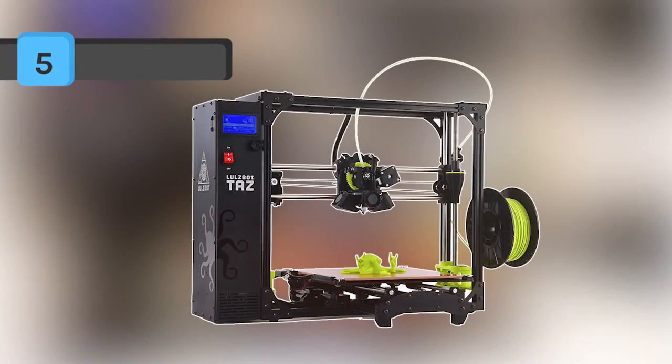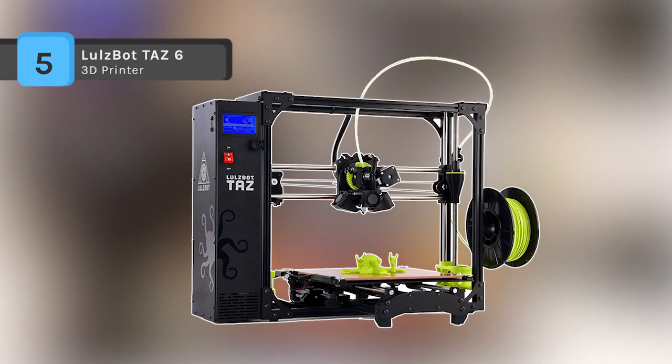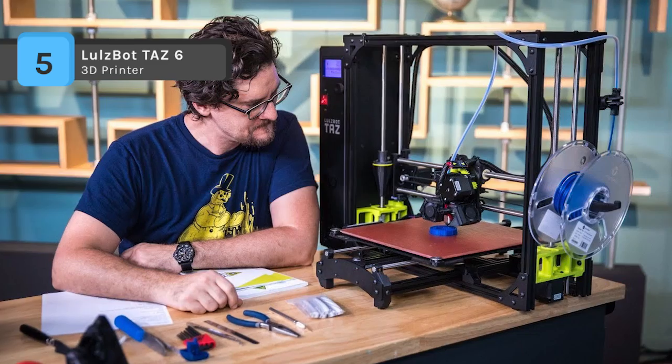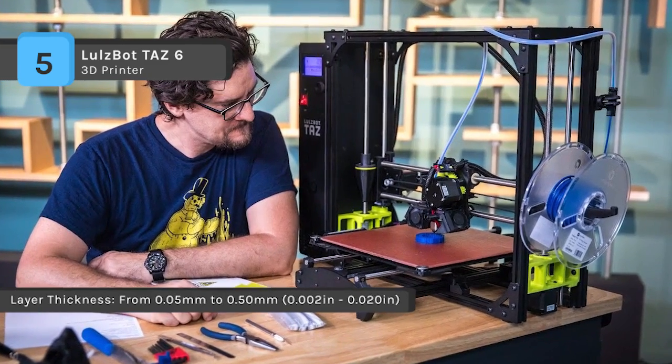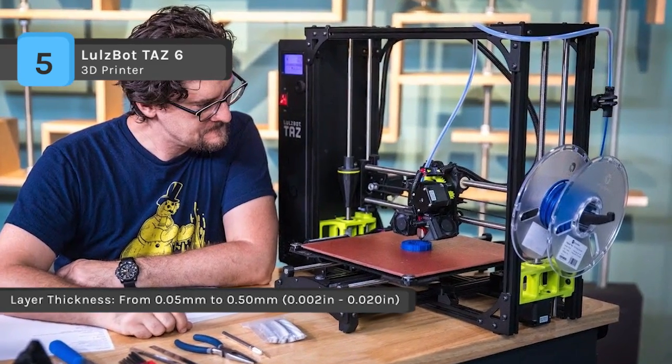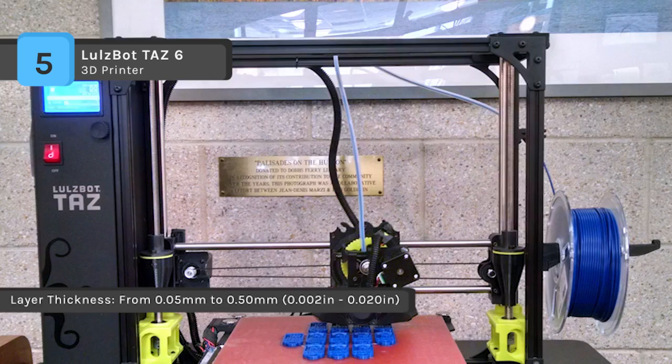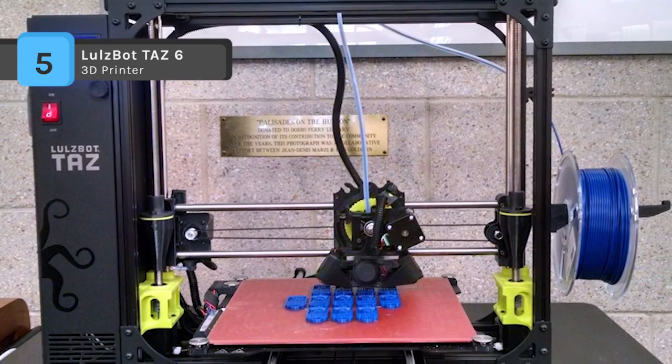Created for engineers, creators, educators, and producers, the TAZ 6 3D printer from LulzBot is suited for the creation of both large and miniature objects. It is self-leveling and self-cleaning, while also taking advantage of a modular toolhead design for flexible and multi-material upgrades.